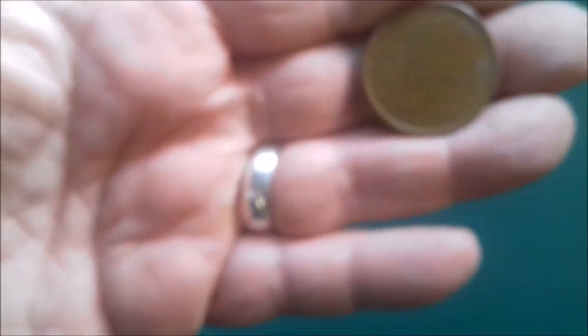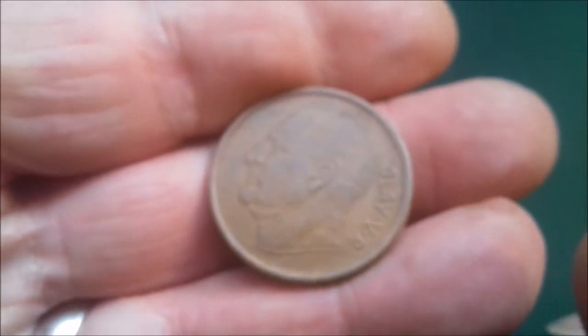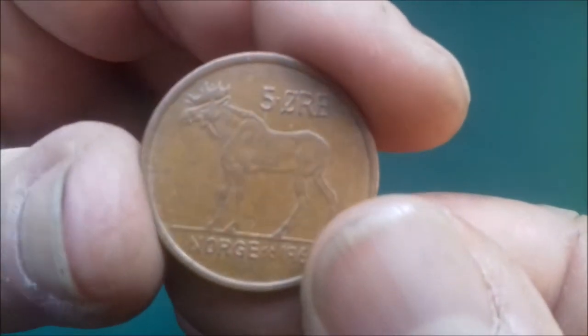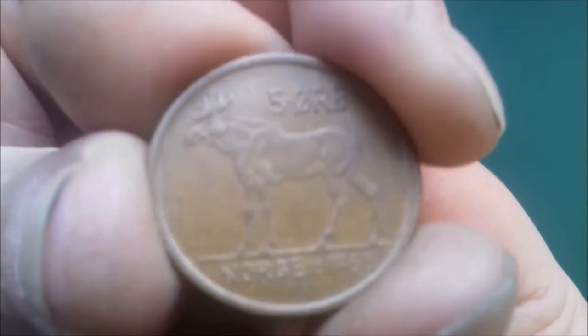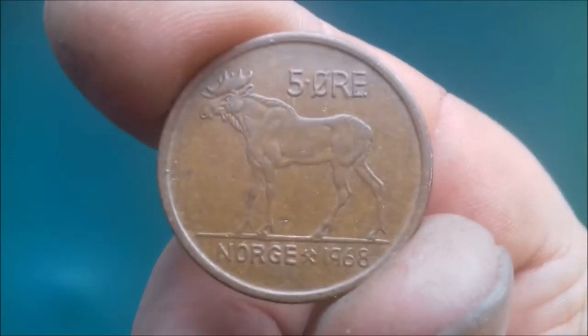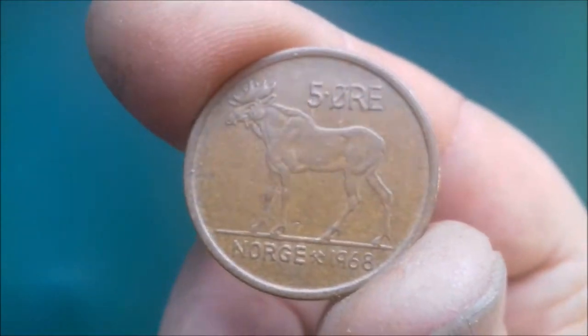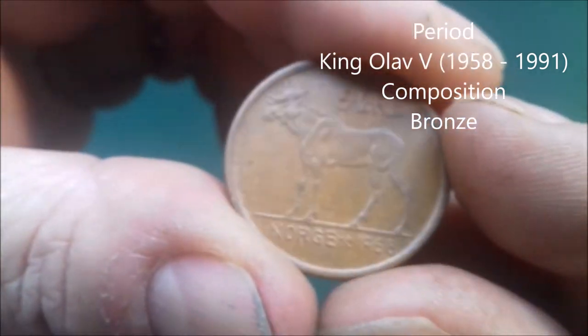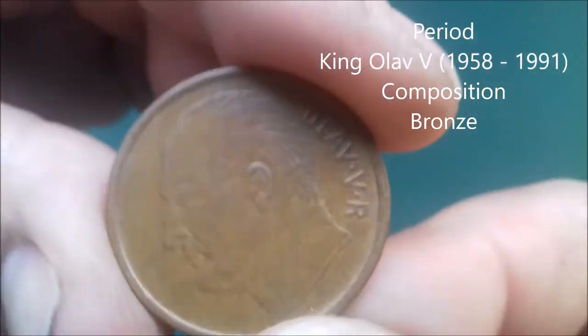Hello ladies and gentlemen, boys and girls. In my pursuit of finishing off my Scandinavian coins, we have Norway today. I'm filming this on the same day that Russia has invaded Ukraine, so maybe this will be the last one — who knows.